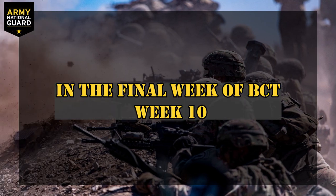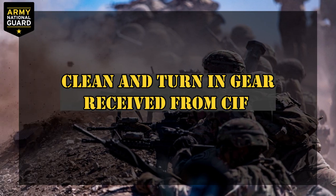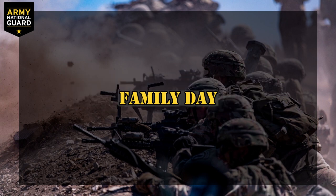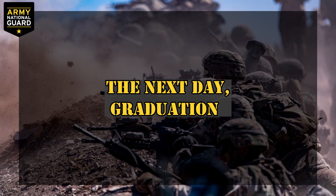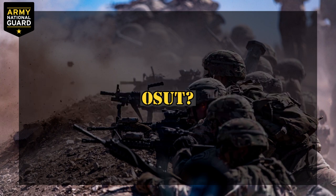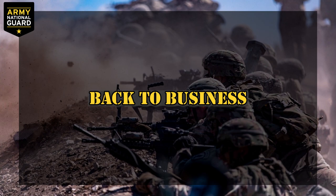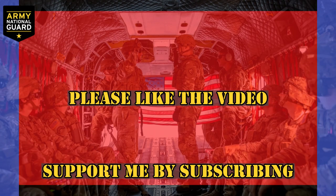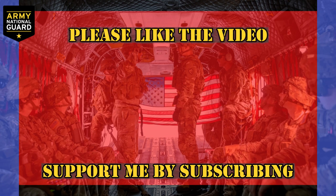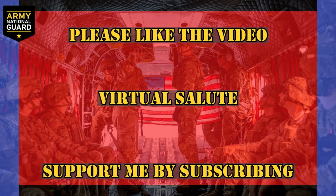Graduation: in the final week of BCT, week 10, you'll clean and turn in your gear received from CIF, and you'll clean the barracks. You'll also receive a day with your family to catch up on your recent experiences. The next day, you'll graduate. What follows will be advanced individual training. If you're doing OSUT, you'll be right back to conducting business as usual. I hope this video provided you some solid information and insight on basic combat training. If so, please like the video and subscribe to become part of the Bytes Army. Thanks for watching. This is Sergeant First Class Bytes — I'm out.